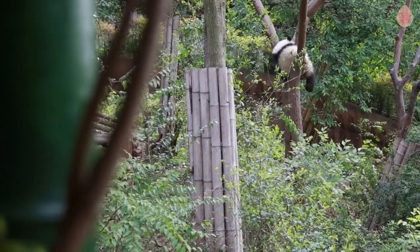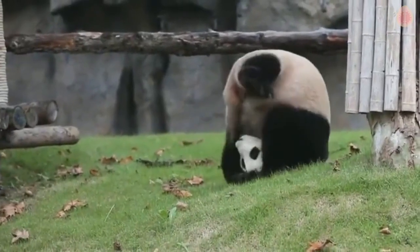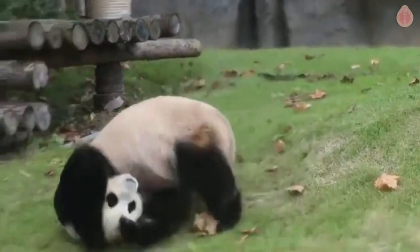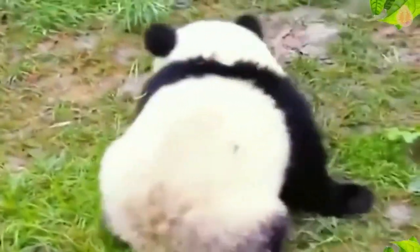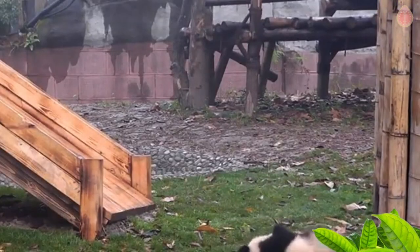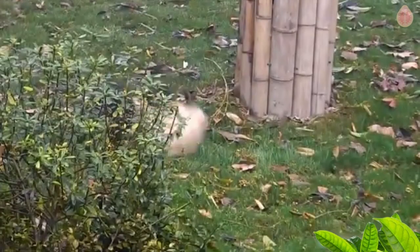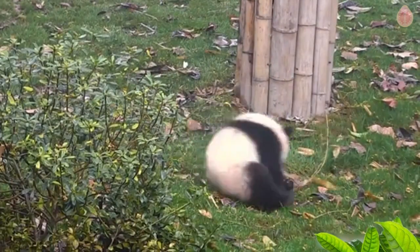But that's not all. When pandas do find themselves falling from a tree, they instinctively employ a clever technique: rolling and tucking their bodies. This instinctual behavior plays a crucial role in protecting them from injuries. By rolling and tucking, they distribute the impact of the fall across their body, minimizing the risk of any single area bearing the brunt of the force.